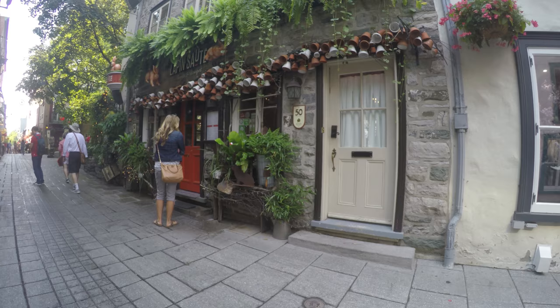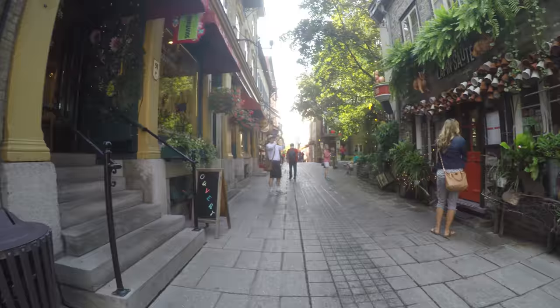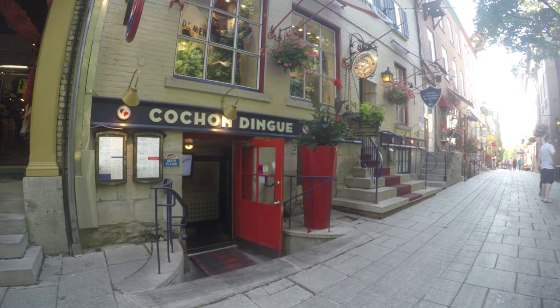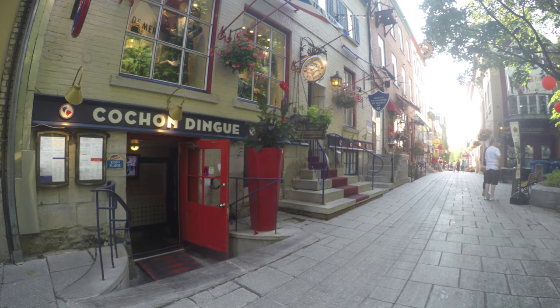I love the clay pots on this restaurant's facade. The Couchon Donga, or Crazy Pig restaurant, is well known for its Parisienne cuisine.